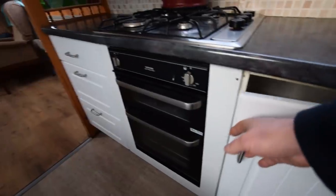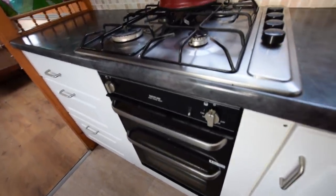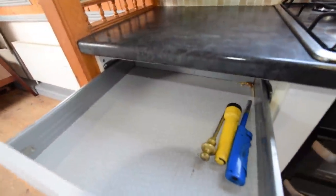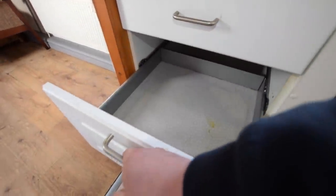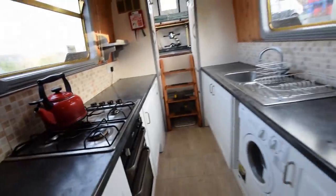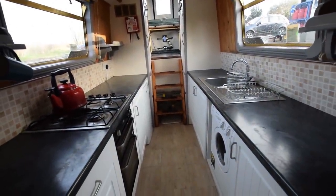Further cupboard space, and the cooker and oven — again, new this year. Full four-burner gas hob, oven and grill, with drawers next to it. The floor in here is wood laminate. There's the view back down the galley — lovely space.